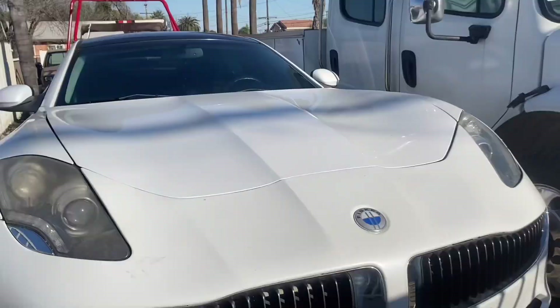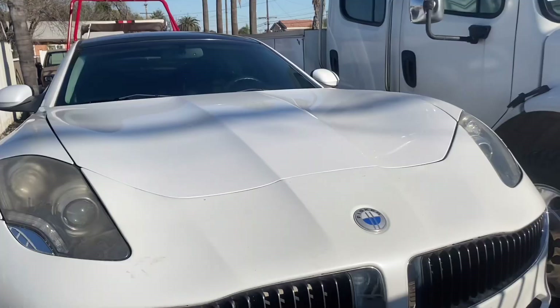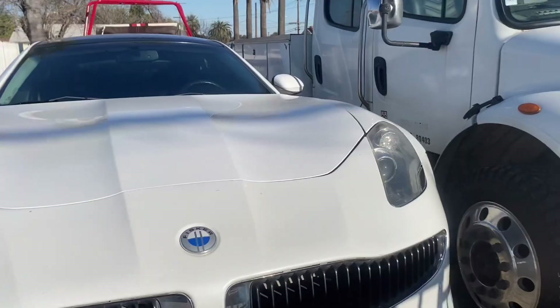My dad has a Bentley back here. Let's see if we can get to it. There goes the Bentley — look, it's all blocked in, just sitting back there. It's actually really, really clean. It's really nice. You can drive it. It's been sitting here for like three years. Somebody should come rescue it. I think he wants like $30,000 for it.